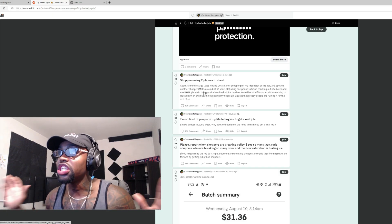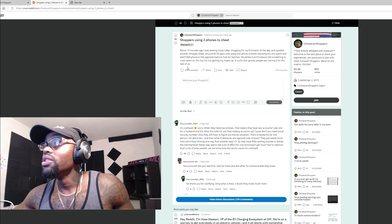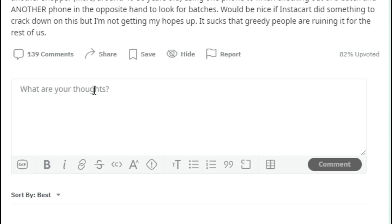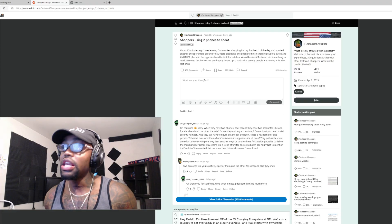Shoppers using two phones to cheat. About 15 minutes ago I was leaving Costco after shopping for my first batch of the day and spotted another shopper — male, around 40 to 50 years old. Using one phone to finish checking out of the batch and another phone in the opposite hand to look for batches. Would be nice if Instacart did something to crack down on this, but I'm not getting my hopes up. It sucks that greedy people are ruining it for the rest of us.